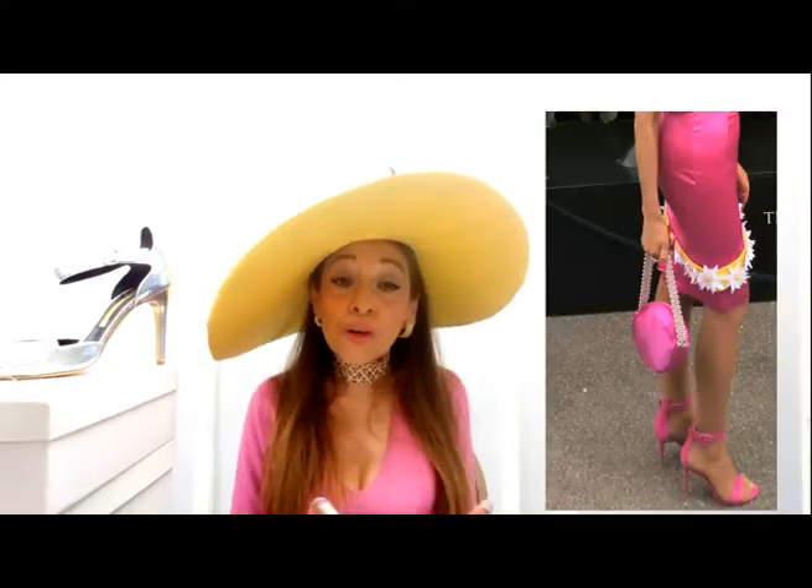Here are five great secrets on wearing high heels comfortably. Over the years I've been to hundreds of events at the English season, I know how much high heels can really hurt, but I decided to crack it. So here are the five ways.